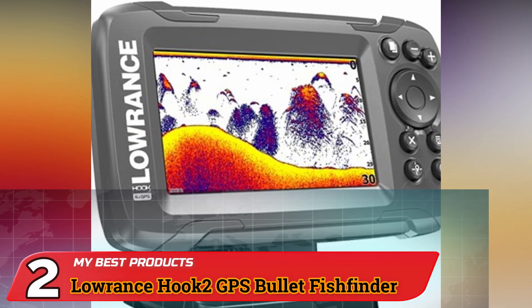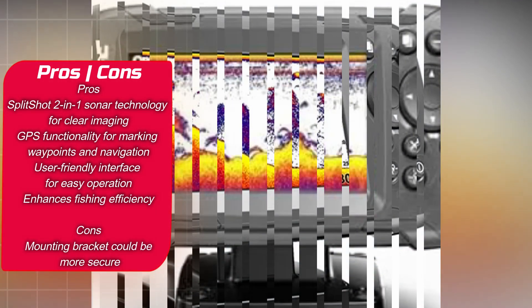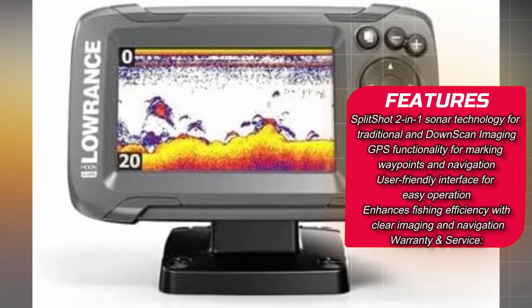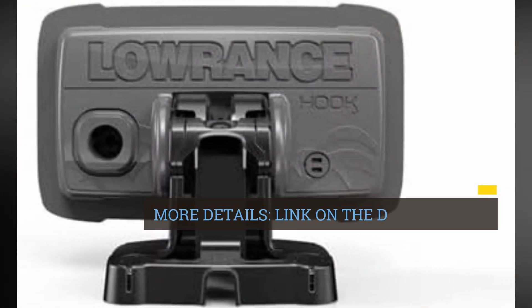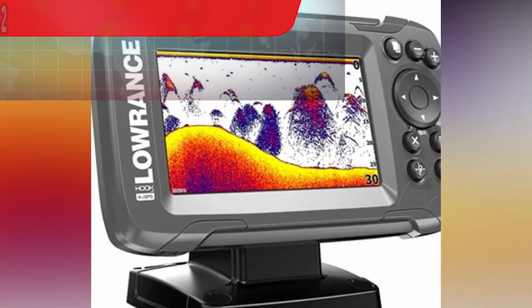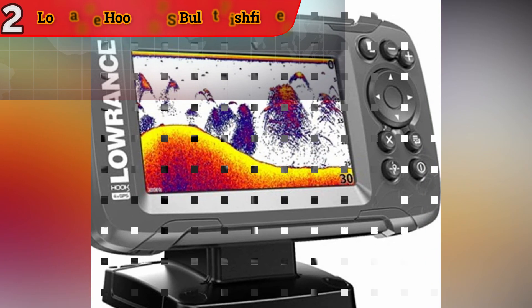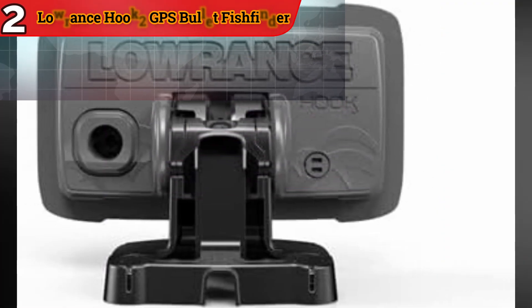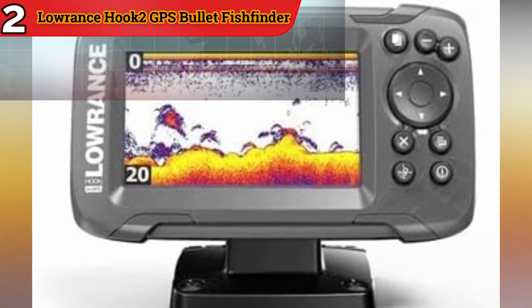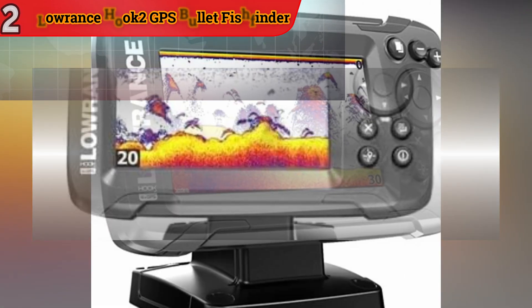Number 2: Lowrance Hook2 GPS Bullet Fish Finder — Navigating aquatic horizons. Step into the aquatic realm with the Lowrance Hook2 GPS Bullet Fish Finder, a synthesis of simplicity and efficacy. Anchored by Split Shot 2-in-1 sonar technology, it delivers a comprehensive narrative of traditional sonar and downscan imaging, unveiling crystalline vistas of aquatic life and submerged formations. GPS proficiency augments your angling regimen through waypoint delineation and easy navigation, culminating in enhanced fishing efficiency. Users value the clear imaging and GPS capabilities, though some mention that the mounting bracket could be more secure.